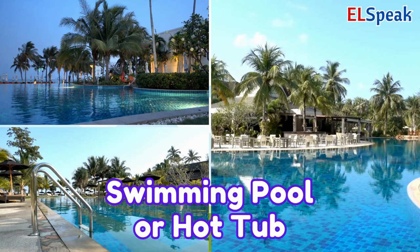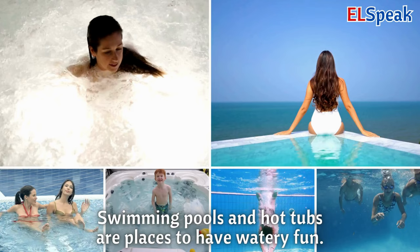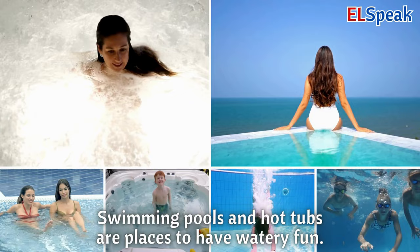Swimming pool or hot tub. A swimming pool is a big place with water where you can swim and splash. A hot tub is like a small pool with warm water to relax in. Swimming pools and hot tubs are places to have watery fun.